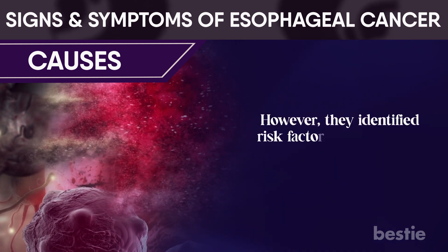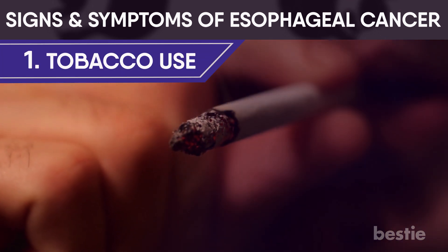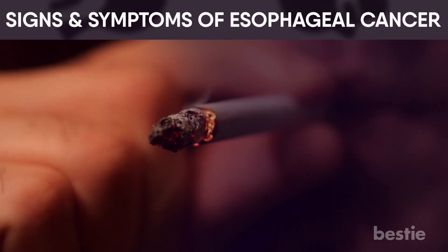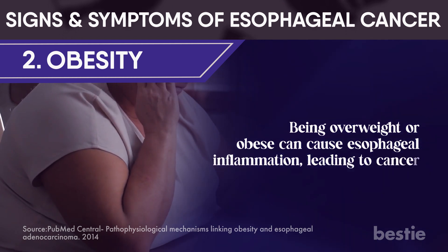However, they identified risk factors that increase the likelihood of development, such as tobacco use. This includes both smoking and the use of smokeless tobacco. Obesity: being overweight or obese can cause esophageal inflammation, leading to cancer.